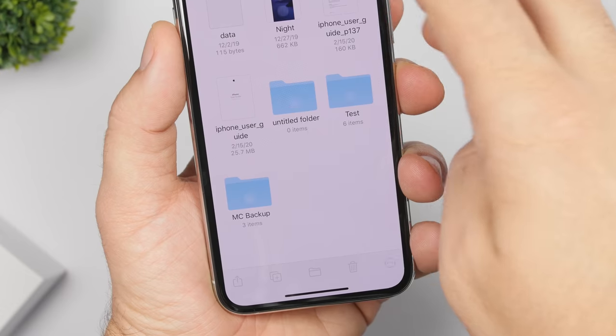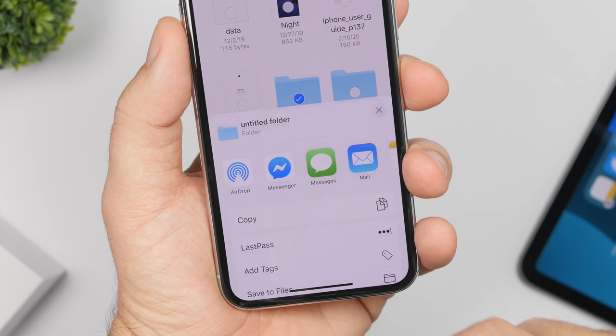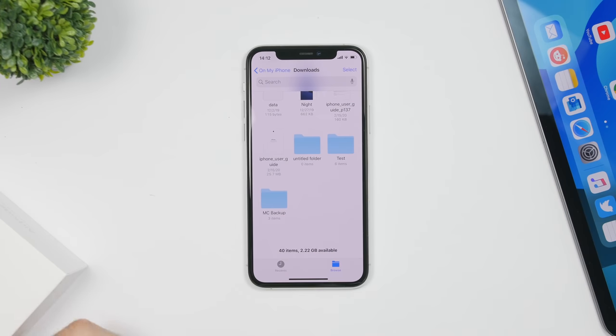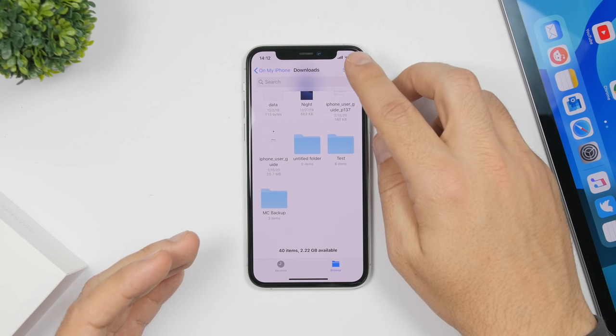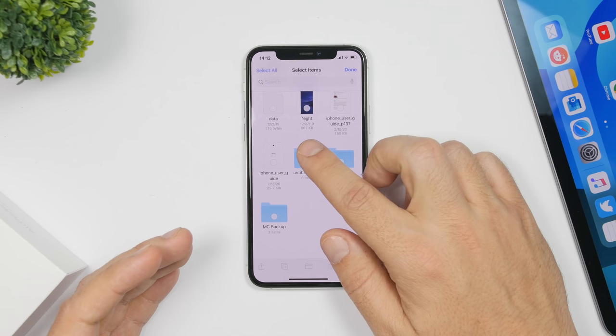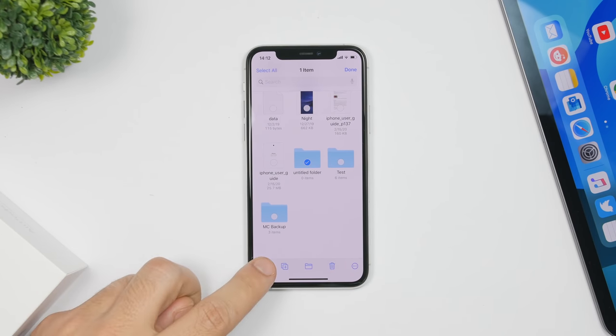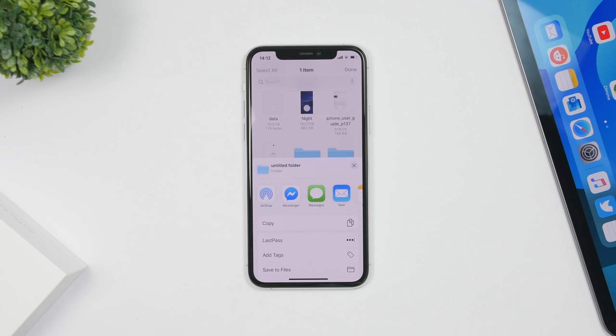One of the biggest new features of iOS 13.4 is the new folder sharing feature. On your Files app you will now be able to share folders. This had been a feature with the first betas of iOS 13 but was removed, and now it's finally back. All you have to do is select any folder you want to share and you'll get a share button which allows you to easily share that folder.